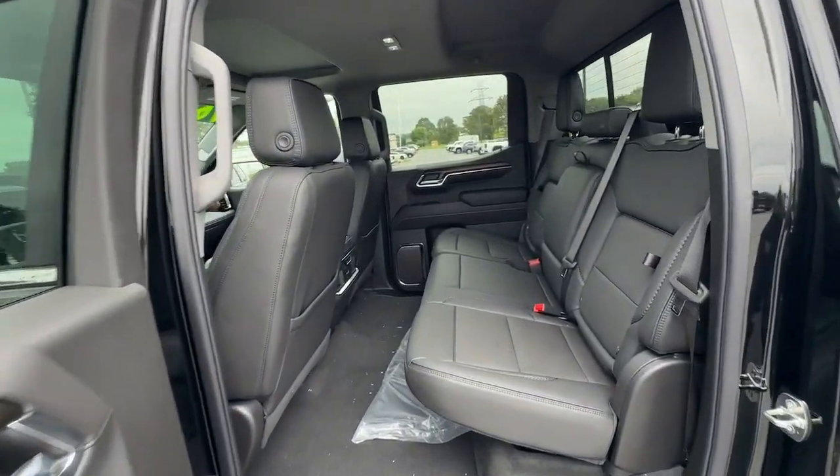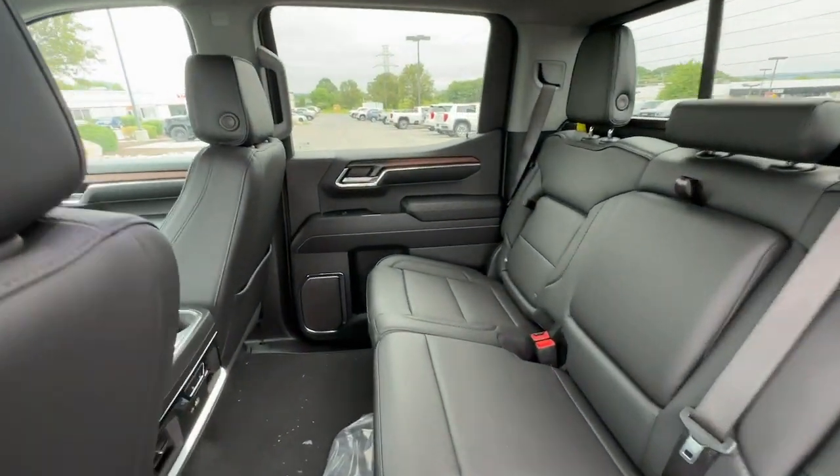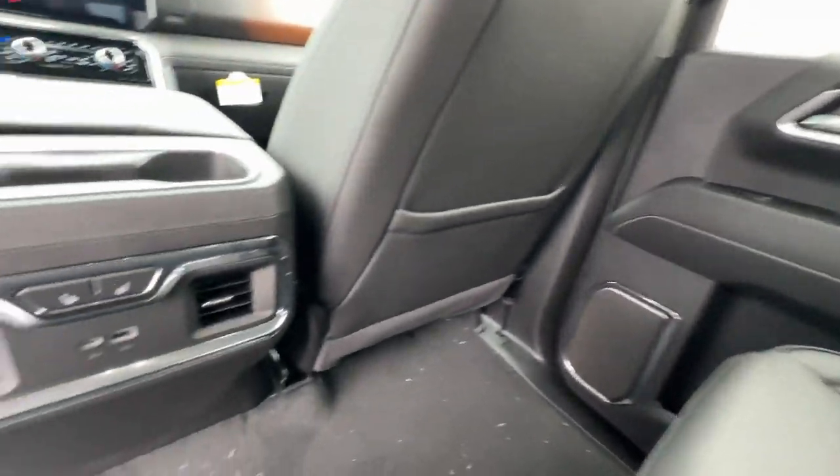This handsome Sierra won't last long. Our team will give you an outstanding test drive experience. Stop in today.